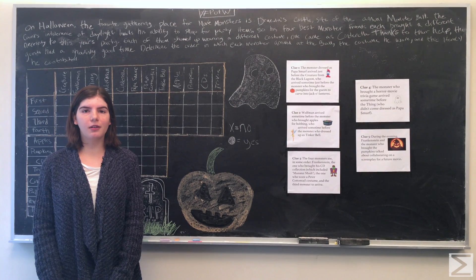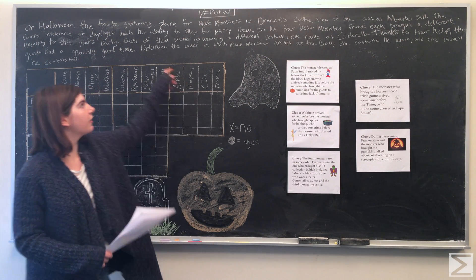Hi, welcome to the Center of Math's Problem of the Week. This week we have a Halloween-themed problem.